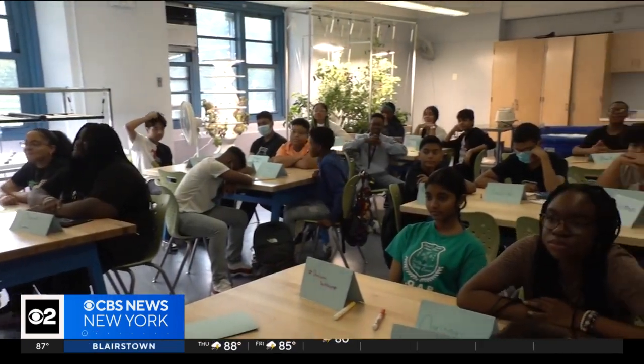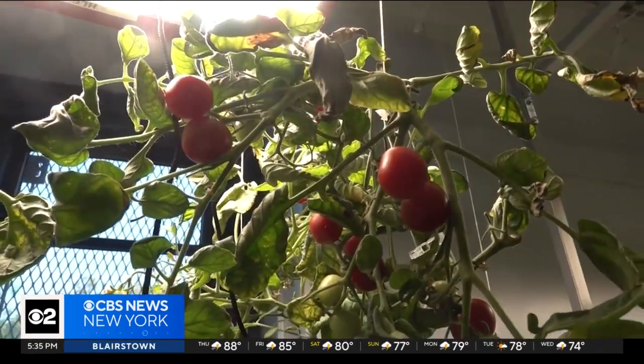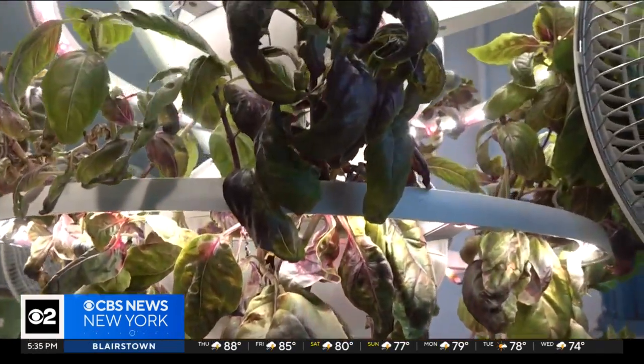I'm happy to see all my teachers — new teachers, old teachers. And especially one classroom in particular, where yellow peppers, ripe tomatoes, and fragrant basil greeted students on their first day. 'I did not expect this, but it's very interesting to be here. It's very innovative as well.'